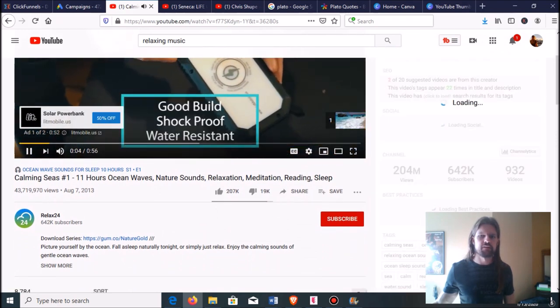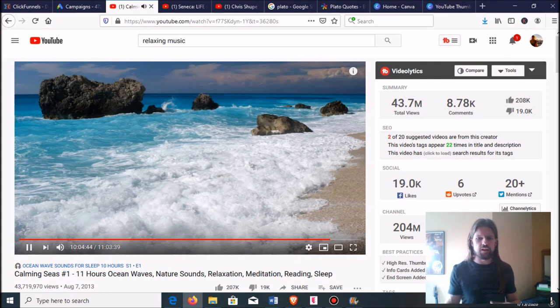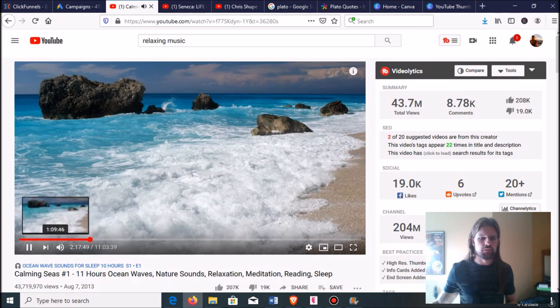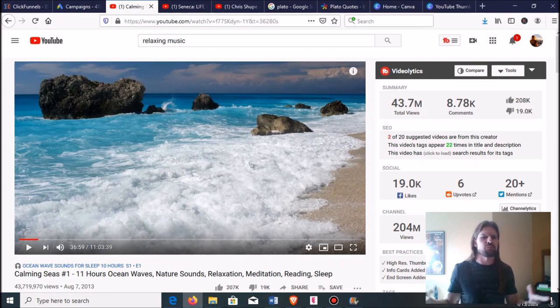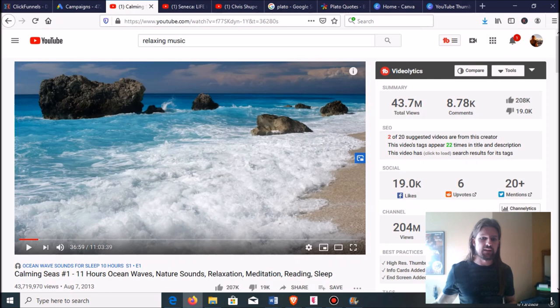It's 11 hours of ocean waves, nature sounds, and relaxation. Somebody sat by the ocean with a recorder, recorded the ocean — probably just looped it a bunch of times — put one picture, and it has 43 million views. Now, this isn't very well targeted so the cost per thousand views probably isn't super high, but with 43 million views, I guarantee this person is making a lot of money. You saw the ad at the beginning of the video — 43 million times people have seen that ad.